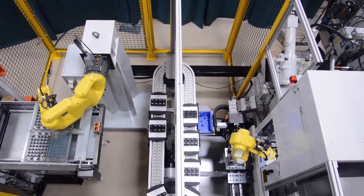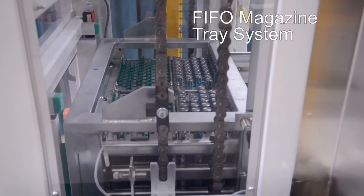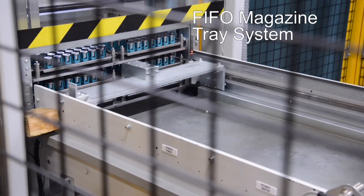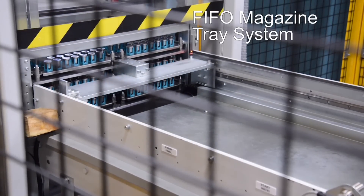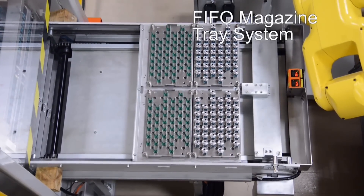This system was custom designed by Always Precision to grind four parts at a time, utilizing two FANUC LR Mate 200ID robots that work together to bring parts from a FIFO magazine tray system to the centerless grinder and back again.